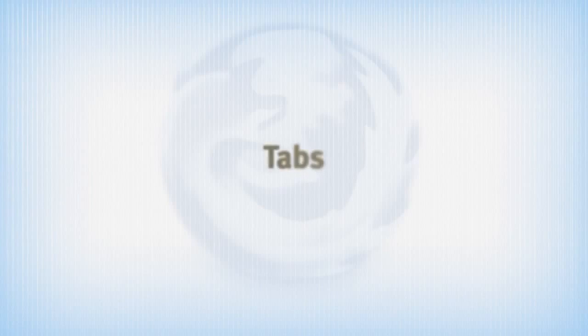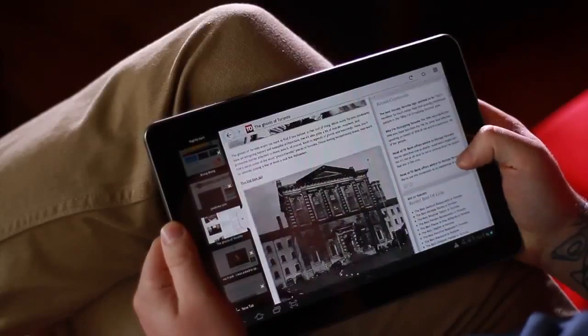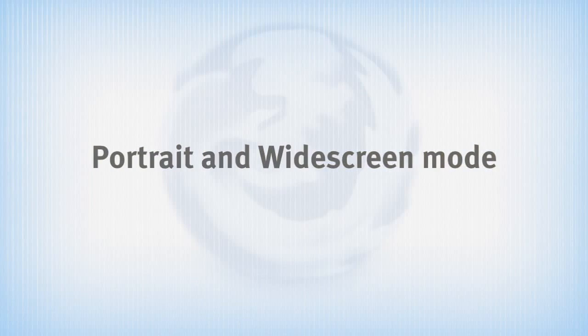We've tried to be really visual and magazine-like in our presentation. I think you'll really see this in how you can work with tabs. We've also recognized that people hold them differently and use portrait and landscape in very different ways, so we've designed for each specifically.